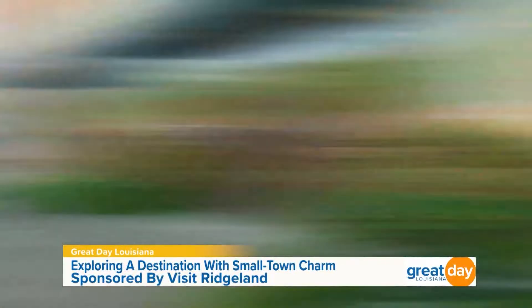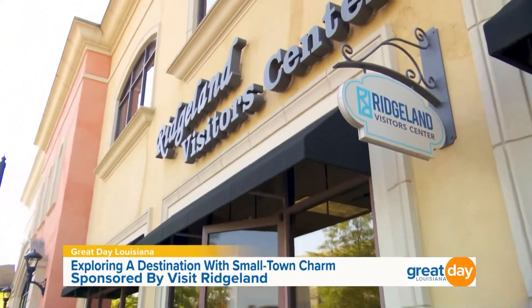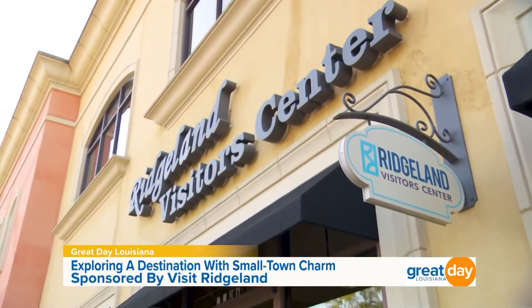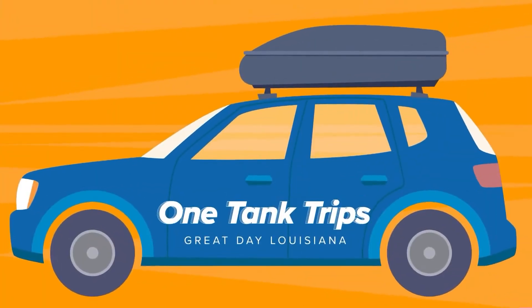Those are just a few attractions you can see here when you come to Ridgeland, but there's a lot more to see when you head over to Ridgeland's visitor center. That's actually where we're headed next. Let's head inside and see what we can check out. Joining me now is Katie Coats, the director of marketing and public relations for Visit Ridgeland.